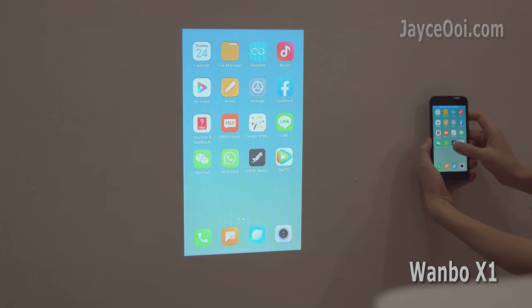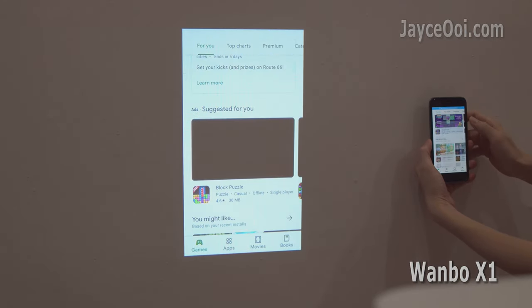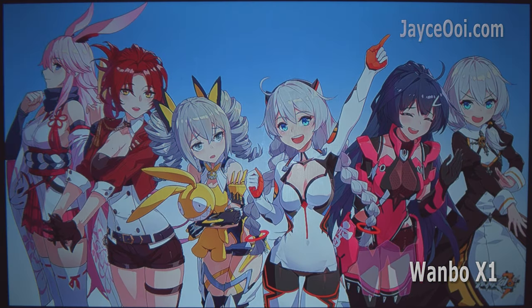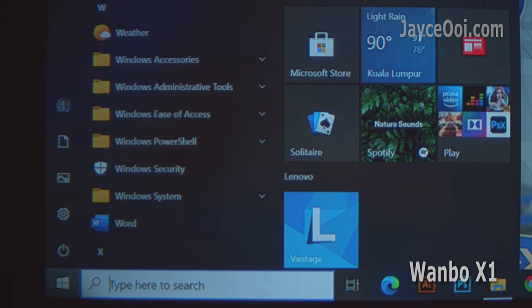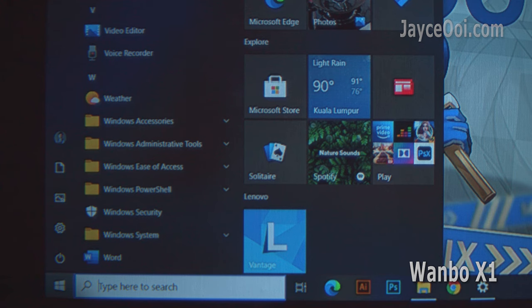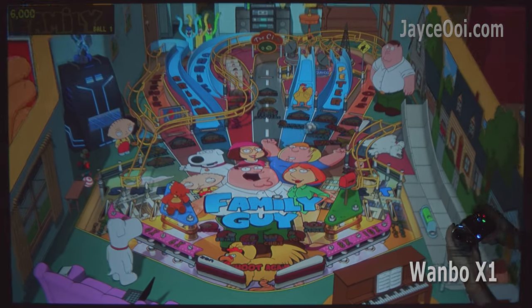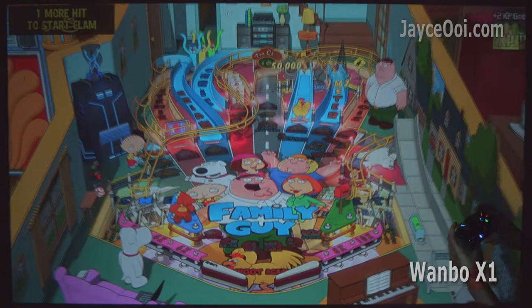OnePlus X1 is a solid budget 720p LCD projector with wireless mirroring support. Image quality, contrast, and colours are outstanding after calibration. Corners are sharp and in focus — the best 720p projector I have tested so far. Perfect for movies and decent for games. Be sure to watch my full review if you haven't; I won't cover it here again.